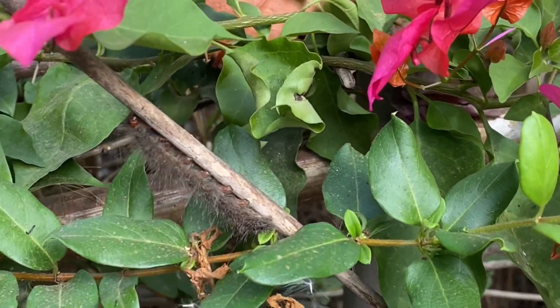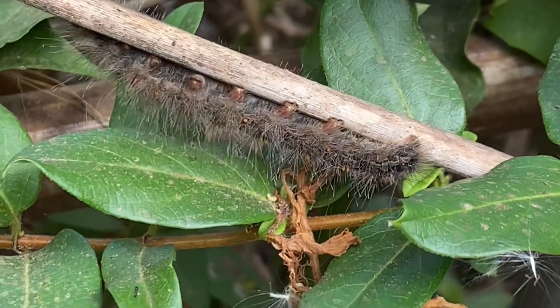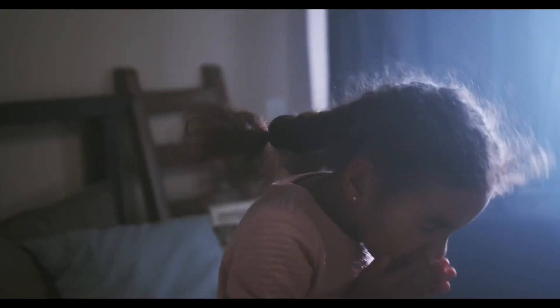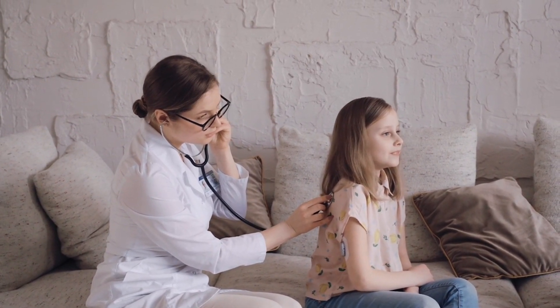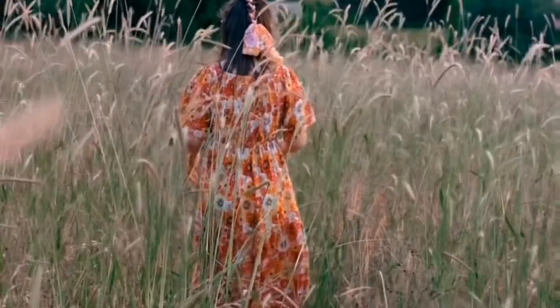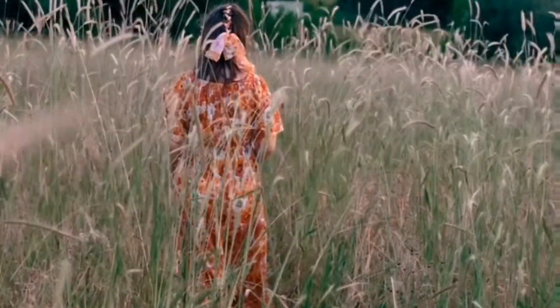If a child touched their eyes or nose after handling a caterpillar or placed one in their mouth, there could be a serious reaction. This might include sneezing, coughing, shortness of breath, itching, and difficulty swallowing. If you notice such symptoms immediately, visit a healthcare provider or urgent care center to be safe.